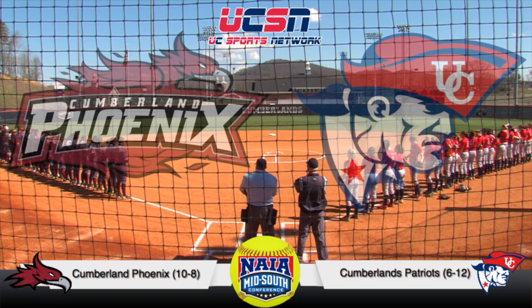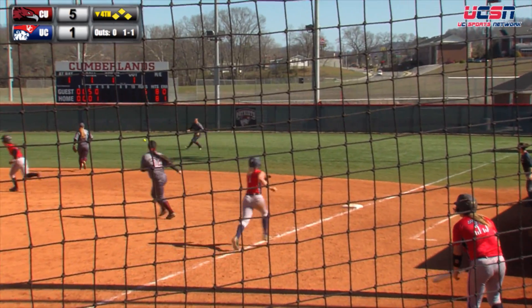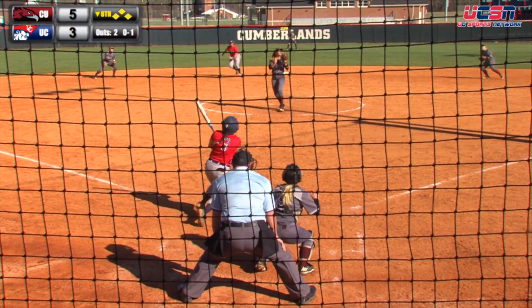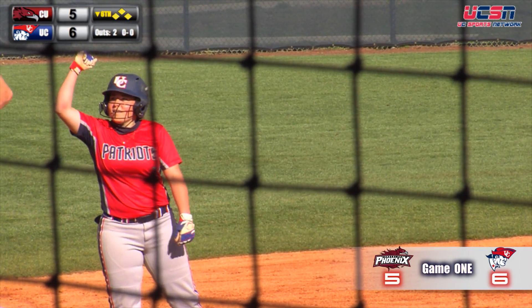Patriots softball back at home taking on Cumberland University in a four-game series. In Game 1, the freshman middle infield tandem of Baldock and Yance had big games for the Patriots. Katie Baldock goes 2-for-3 with two RBIs. Kaitlyn Yance goes 2-for-4 with two RBIs. Casey Russell will go the distance as Cumberland gets the 6-5 win over the Phoenix.